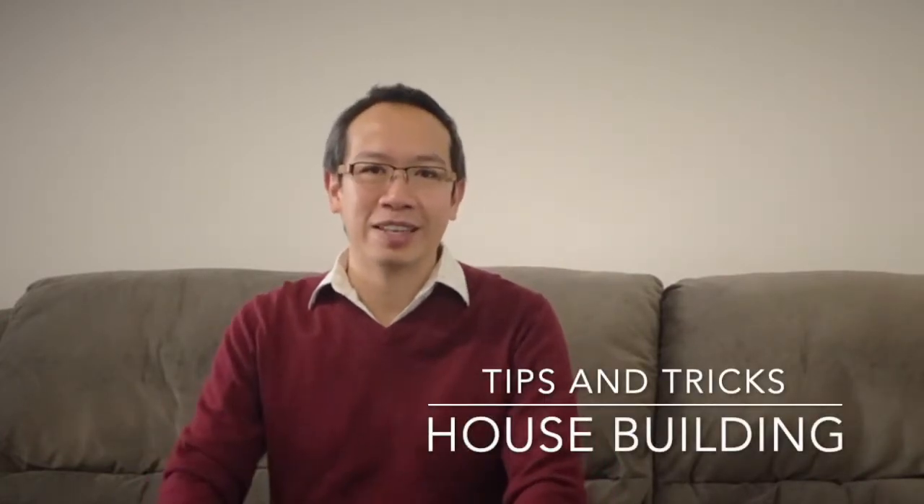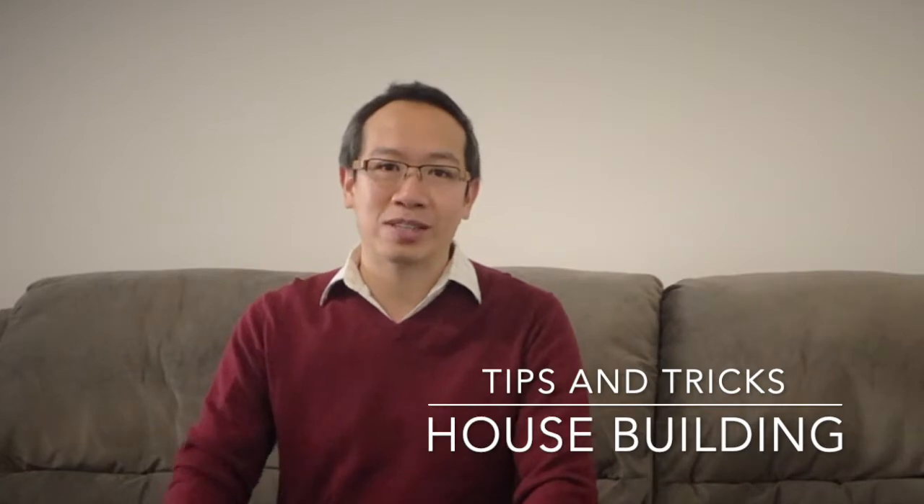Hi everyone and welcome back to my channel. Today I'm going to start a new series of vlogging on house building because currently I'm in the process of house building, and through the experience I've just gotten so many tips and tricks and what to look out for. I really wish that I had all this information beforehand, so I want to make sure the information is out there so that you can look out for these things if you're building a house.